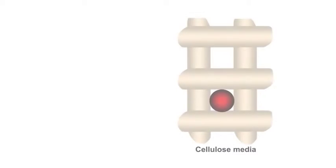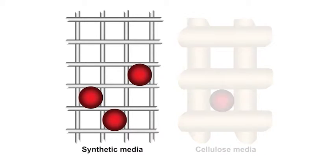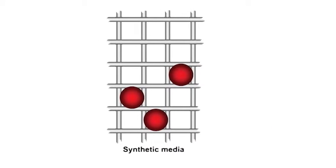But wait a minute — doesn't flow resistance increase with the efficiency of the media? Donaldson Syntec Media uses fiber that is significantly smaller in diameter to deliver low restriction at high efficiency levels.